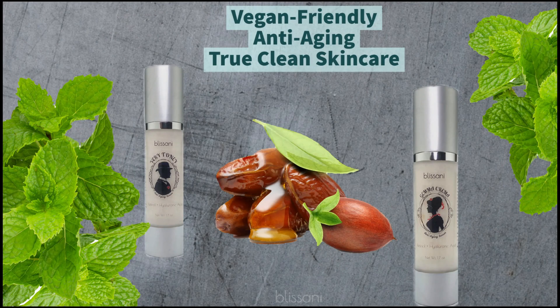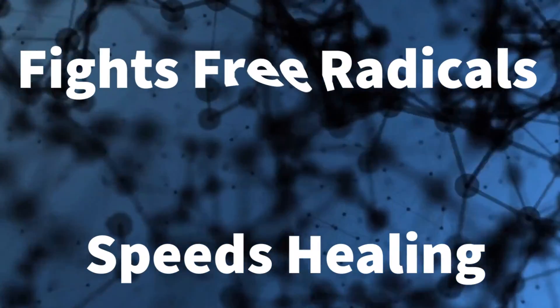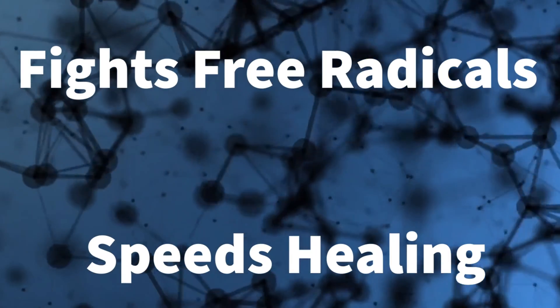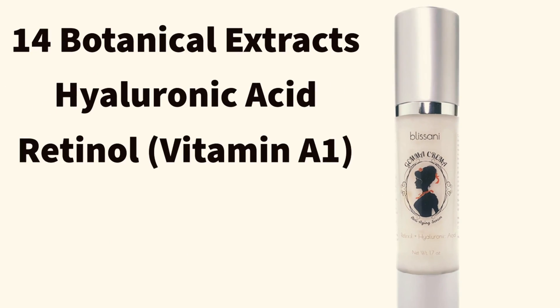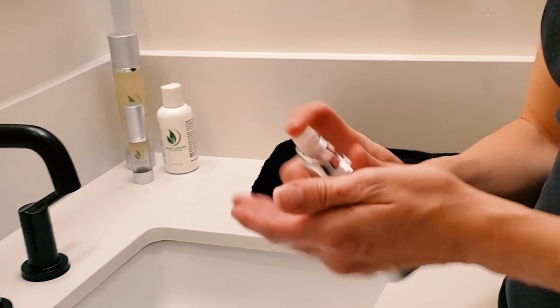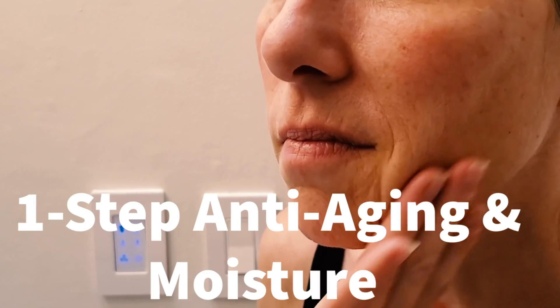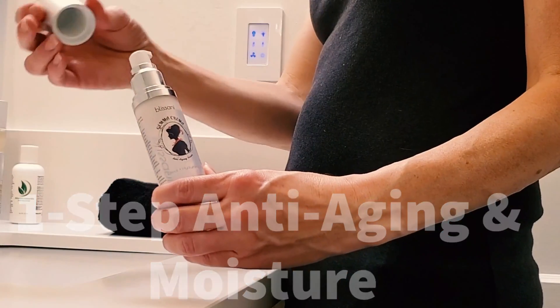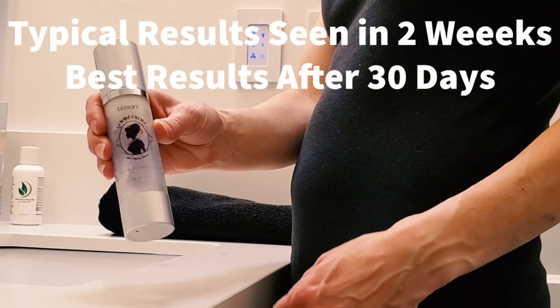We combine these with vegan sources of retinol and hyaluronic acid to reduce wrinkles and oxidative stress at the same time. It's all transported in a non-comedogenic sunflower oil base, which itself is loaded with antioxidants. Check it out today at Blasani.com. Whether you choose to enjoy the benefits of antioxidants on your own or with our unique formulas, we hope you experience the benefits of clean skincare and an improved diet.